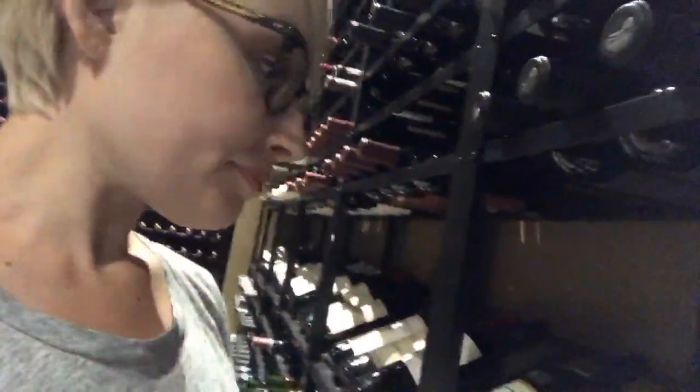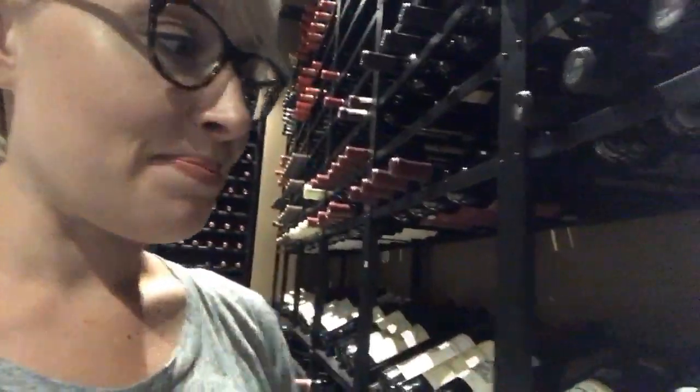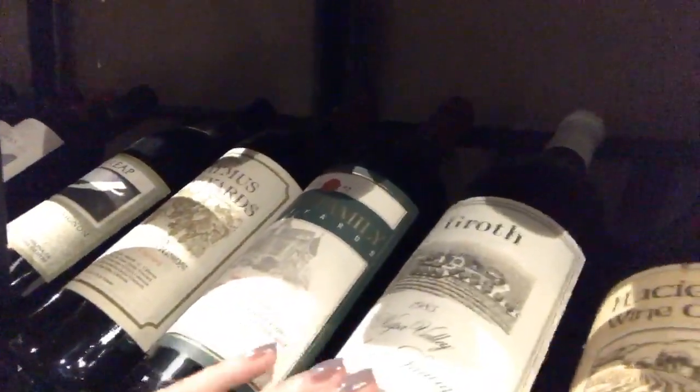These are — well, not this particular bottle, but the 1985 Groth Reserve was the very first 100-point Parker score in Napa Valley. So that bottle right here — that's not the reserve, that's the regular — but pretty cool. That was our very first hundred-point score.